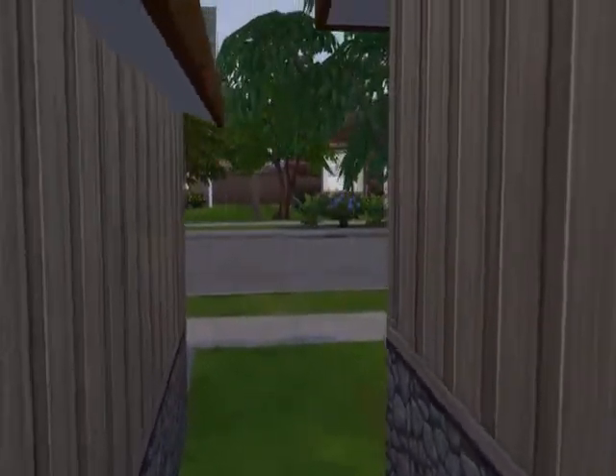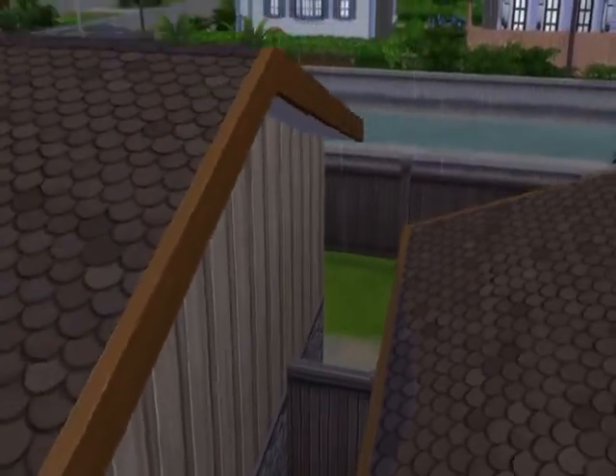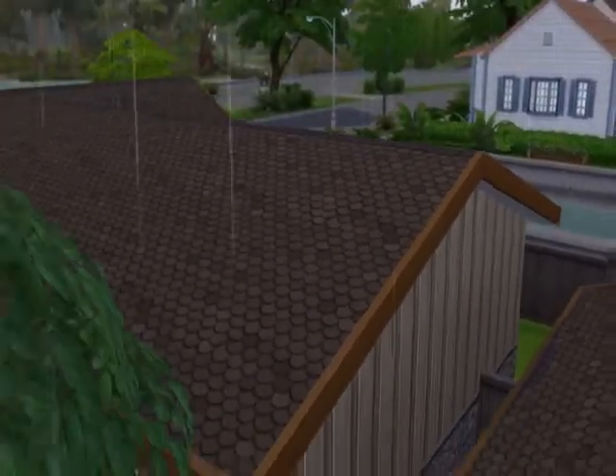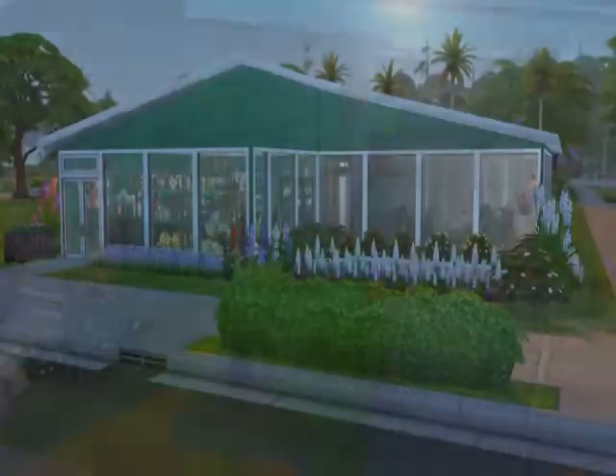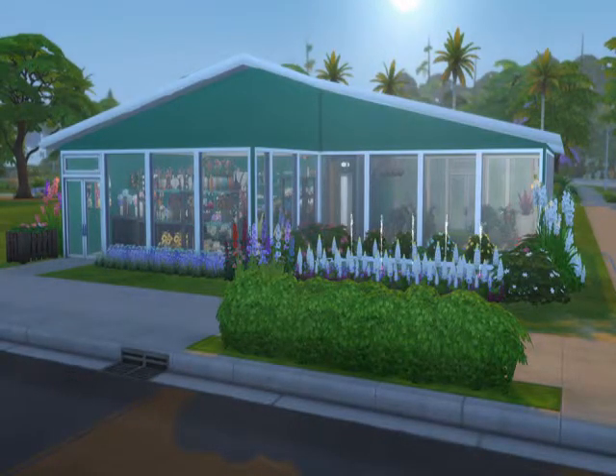Here we go up — yeah, it's raining in game. I kept having to speed up for other video parts just to get to points where it wasn't raining. But as you can see, it's just a simple, kind of vanilla house.